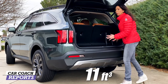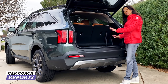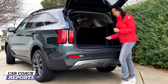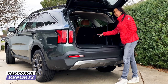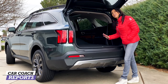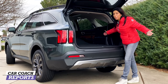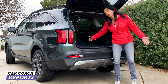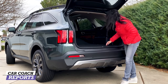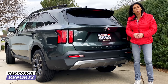Coming around to the back, you've got about 11.3 cubic feet of storage with all rows up — not a lot, but enough for clubs or baby gear. Pull the cord and push down the third row and storage increases. Press the button to drop the second row and you get 73 cubic feet of storage — really easy to do even with your hands full. Underneath the cargo floor cover is the jack, hardware, and the spare tire is underneath. There are also power outlets back here.